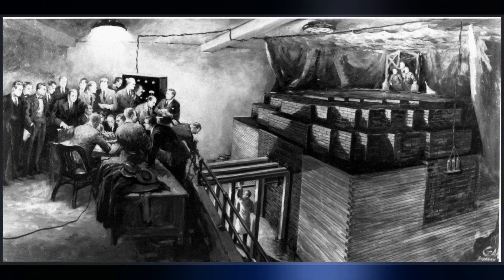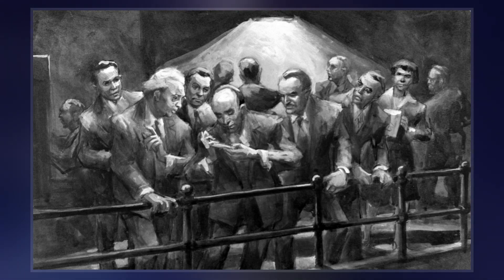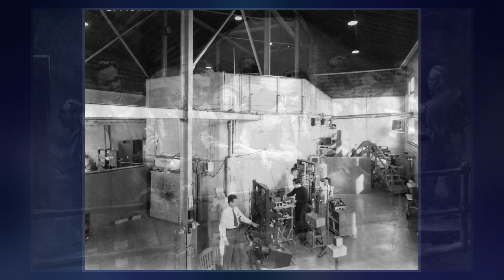The reactor was assembled in November 1942 by a team that included Fermi, Leo Szilard, Leona Woods, Herbert L. Anderson, Walter Zinn, Martin D. Whitaker, and George Weil.